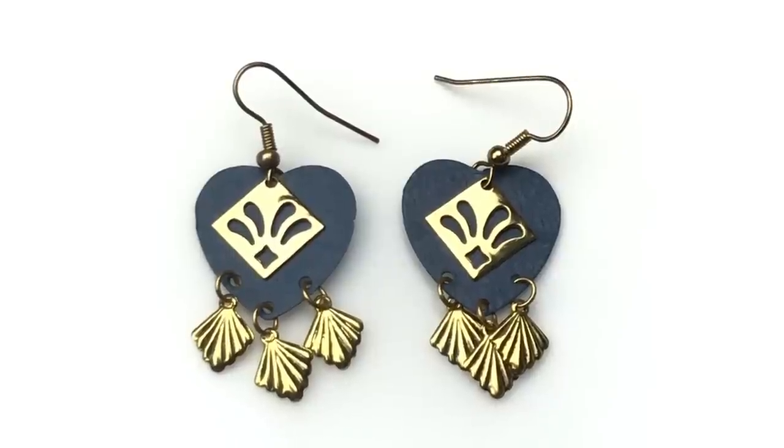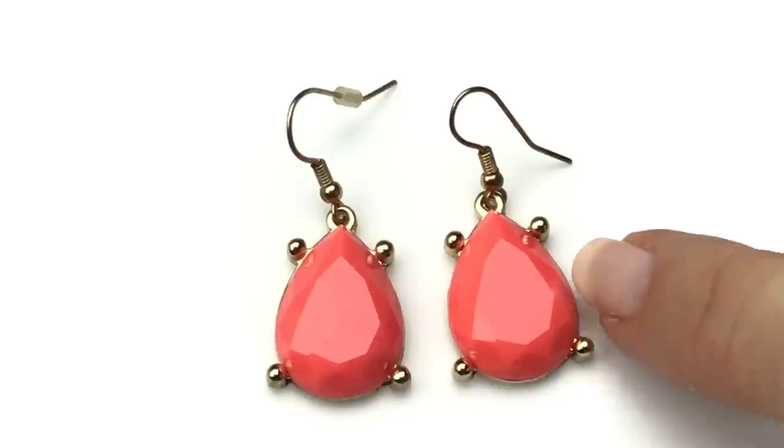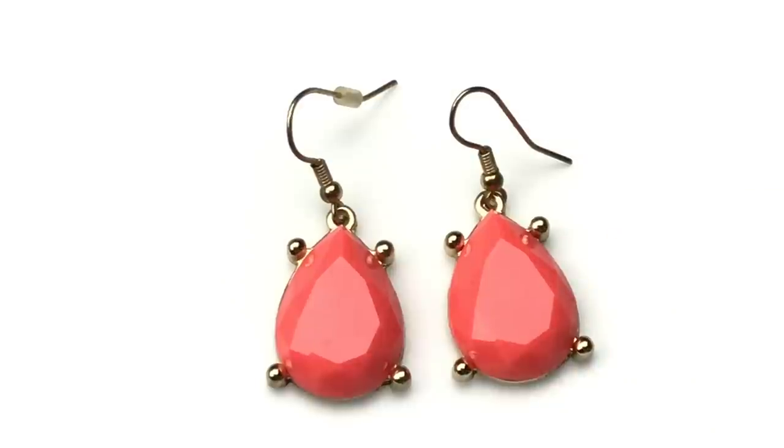We have another matched set of earrings — these are more lightweight and super cute. They have these blue heart charms, and then gold-polished overlay charms, and some gold-toned dangles. Really sweet pair. The next pair of matched earrings is this pair of dangles — fluorescent orangey pink, a faceted plastic teardrop-shaped stone set in gold tone. These are super fun.